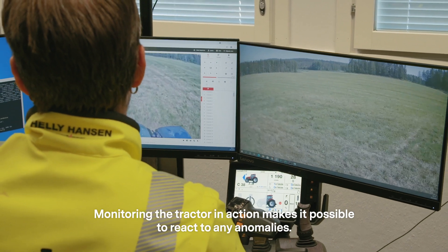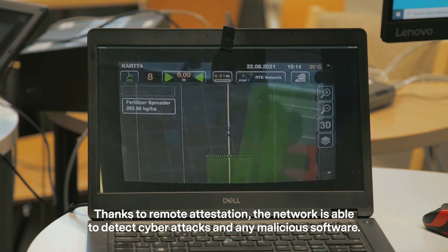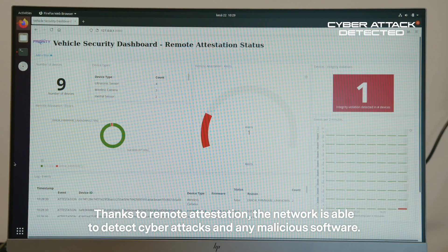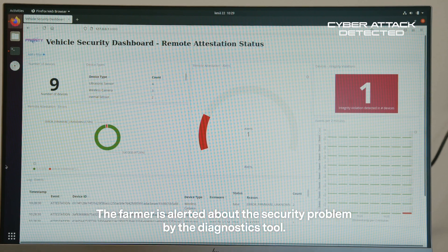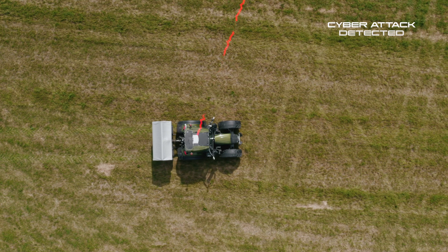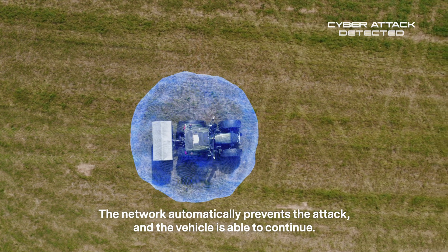Monitoring the tractor in action makes it possible to react to any anomalies. Thanks to remote attestation, the network is able to detect cyberattacks and any malicious software. The farmer is alerted about the security problem by the diagnostics tool. The network automatically prevents the attack and the vehicle is able to continue.